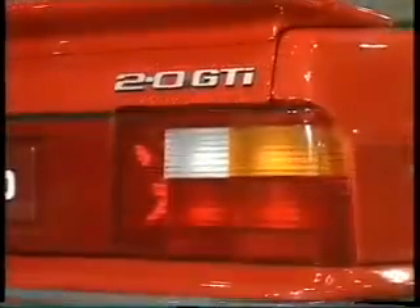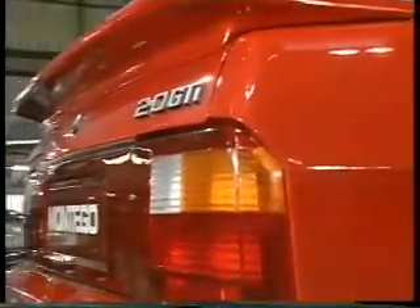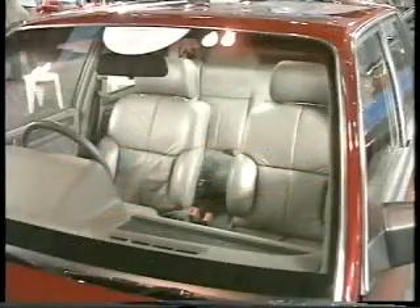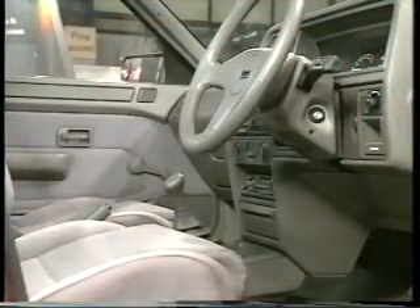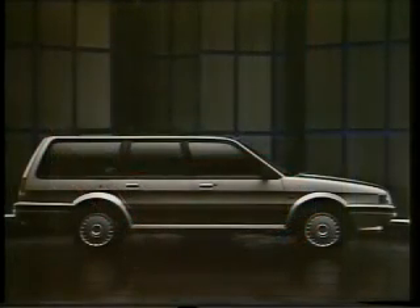The Montego range has been extensively revised for '89. All carburettor Montegos, with the exception of the Turbo, are capable of running on unleaded fuel without a retune, and all have modified trim and dashboard layouts. The 1.6 models are now fitted with Honda-designed PG1 5-speed gearboxes as standard, giving an even smoother gear change.